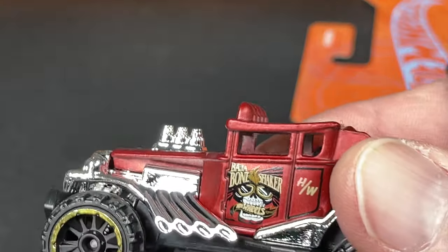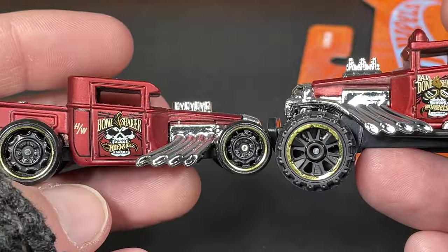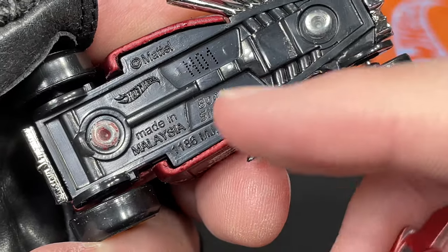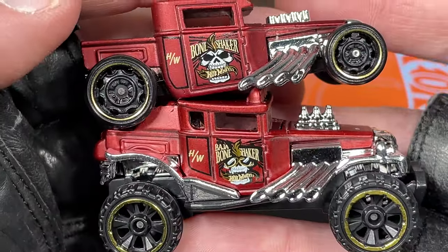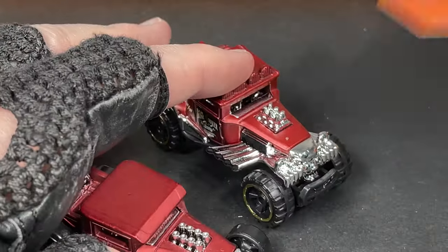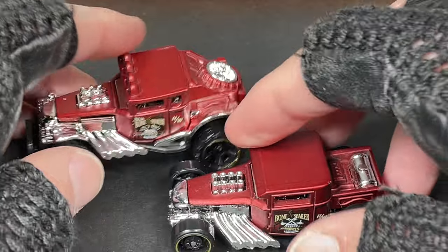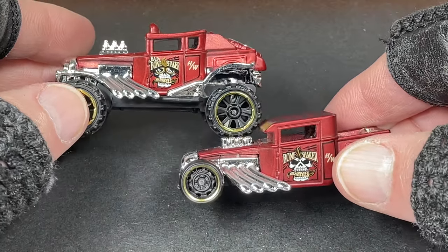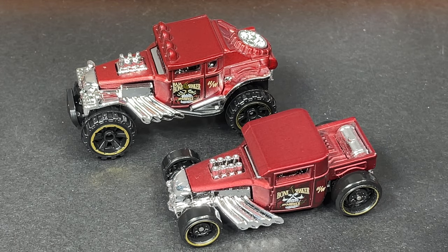When I was checking out these hot rods, thinking about the Bone Shaker I just picked up, I realized I know I have one that looks very similar — and here it is, the regular Bone Shaker, not the Baja. Very very similar in color. So new for 2022 you get the Bone Shaker in Baja form. We have like a little twin — Bone Shaker cousins or brothers.